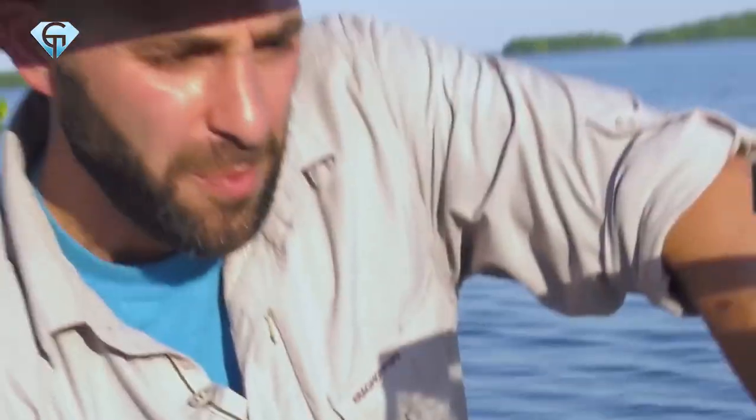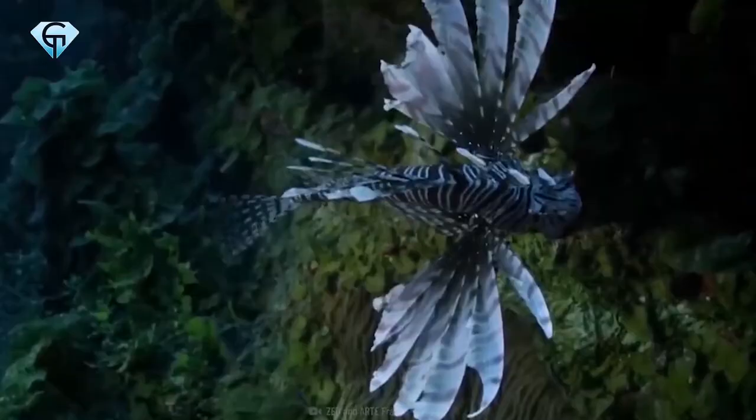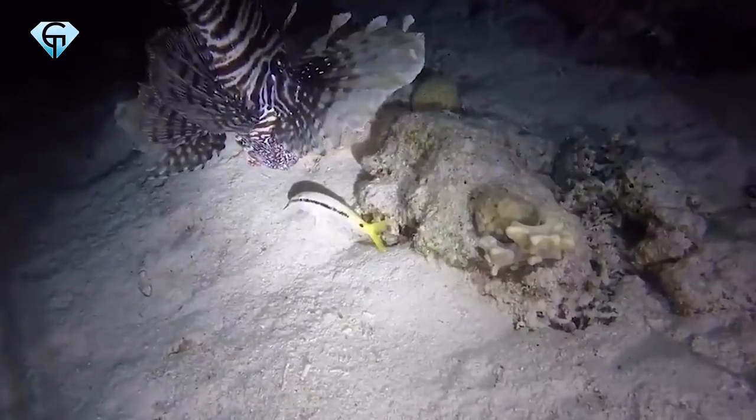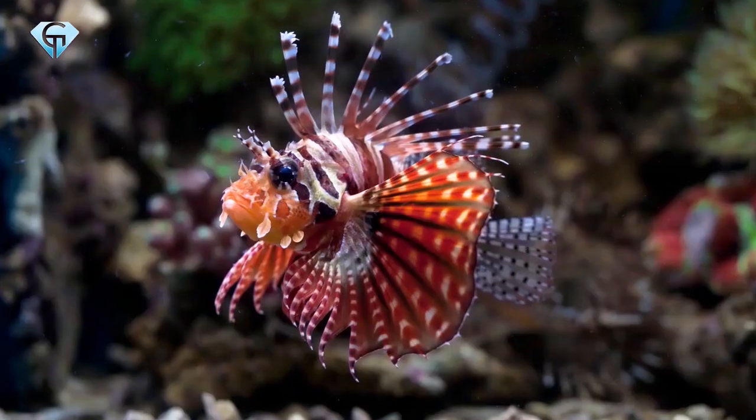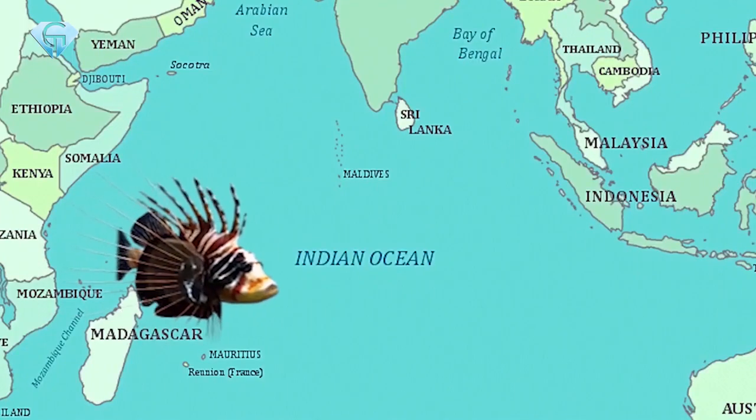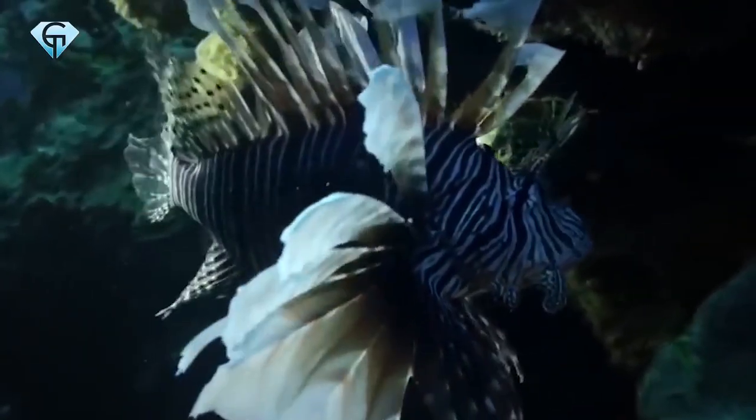Trust us, their sting is unlike anything you have felt before. The best way to not get stung by Lionfish is to stay well away from any places they are known to be found in. The Red Lionfish is native to coral reefs in the South Pacific and the Indian Ocean.